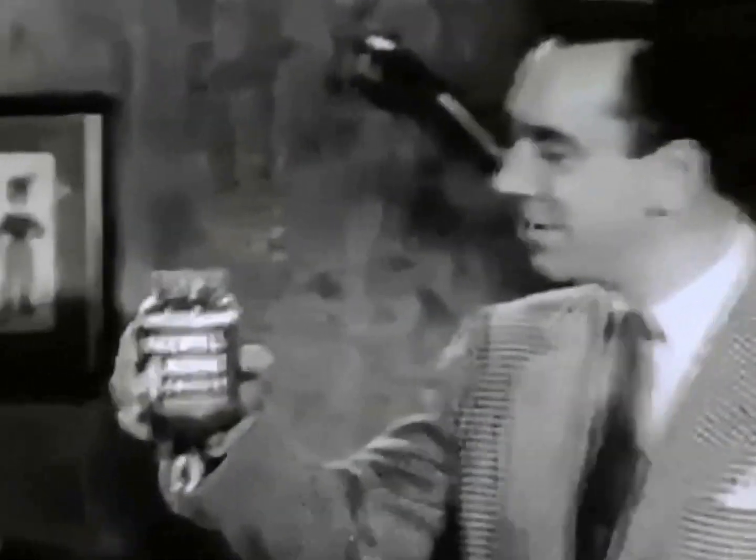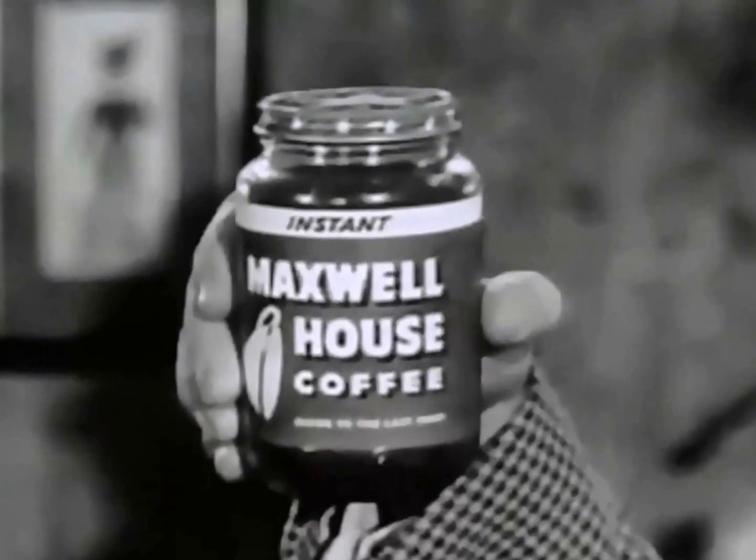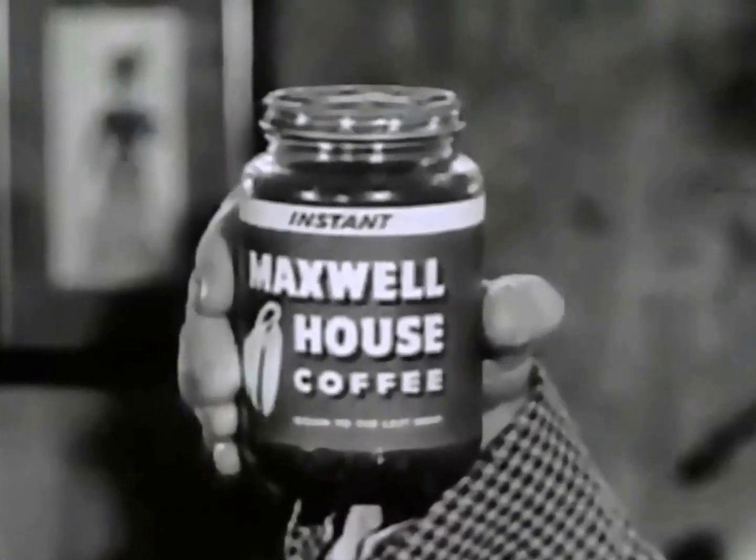This is Rex Marshall reminding you, no matter who makes the coffee in your house, the secret of coffee that's good to the very last drop is right in this jar with the stars on top — Instant Maxwell House, the amazing coffee discovery.